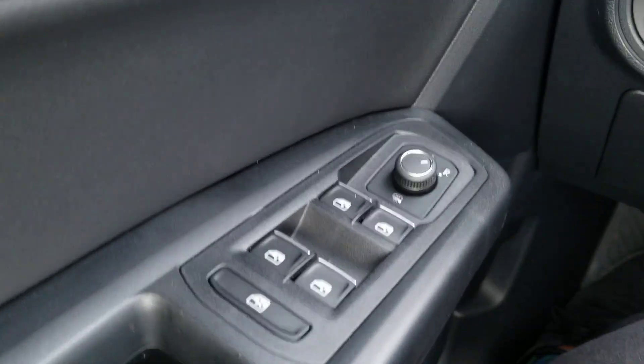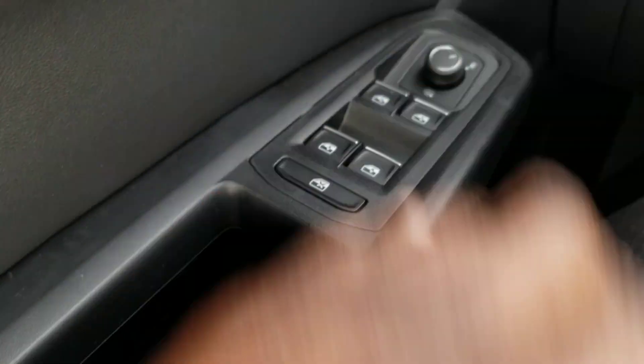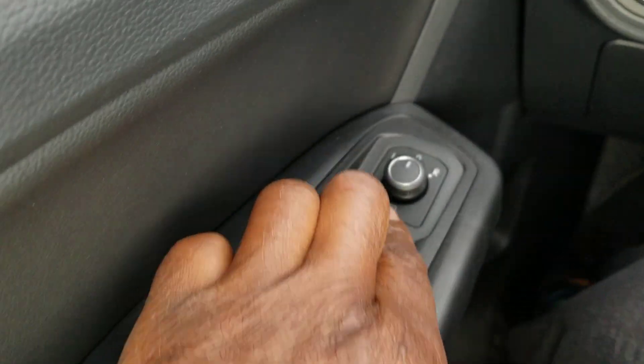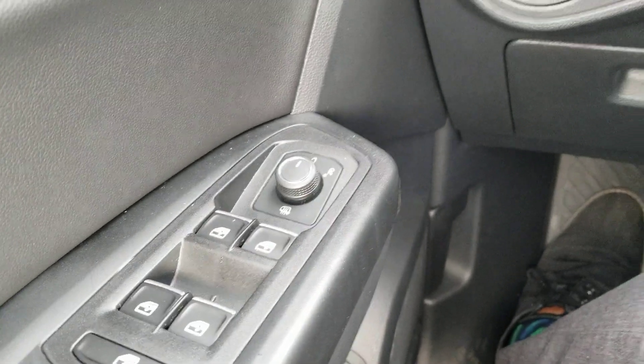Inside the door you have power door locks, power windows, and window locks. One-touch up and one-touch down on all windows. There's a heated mirror and a power liftgate button right here, so you can actually open and close the liftgate from inside the car.